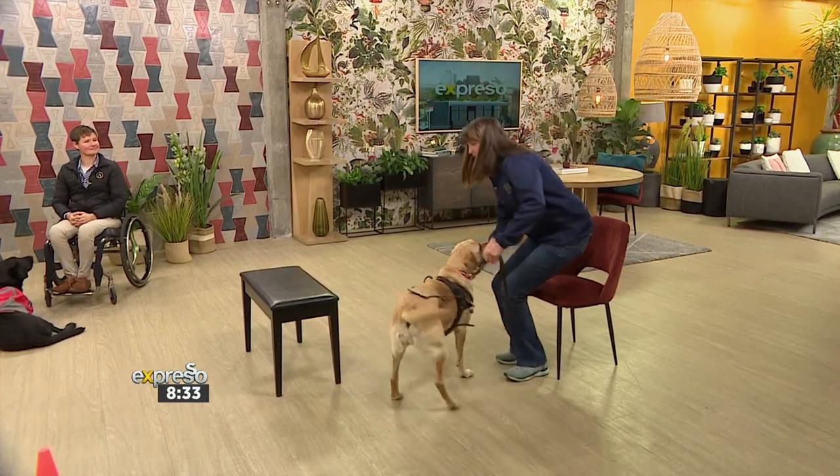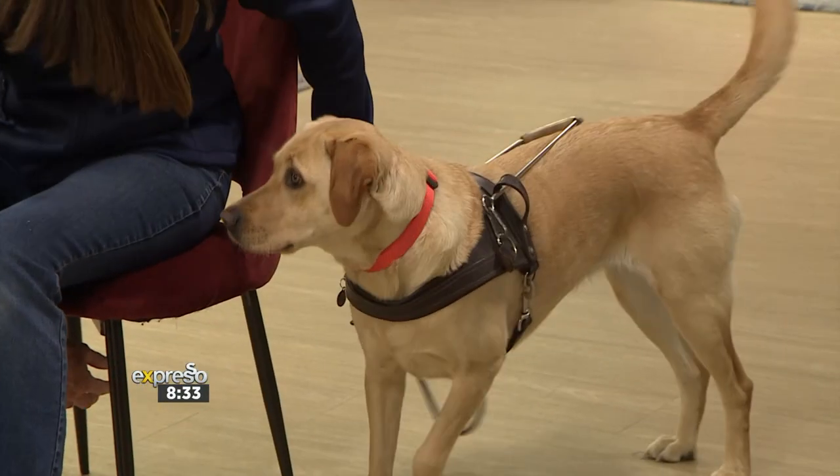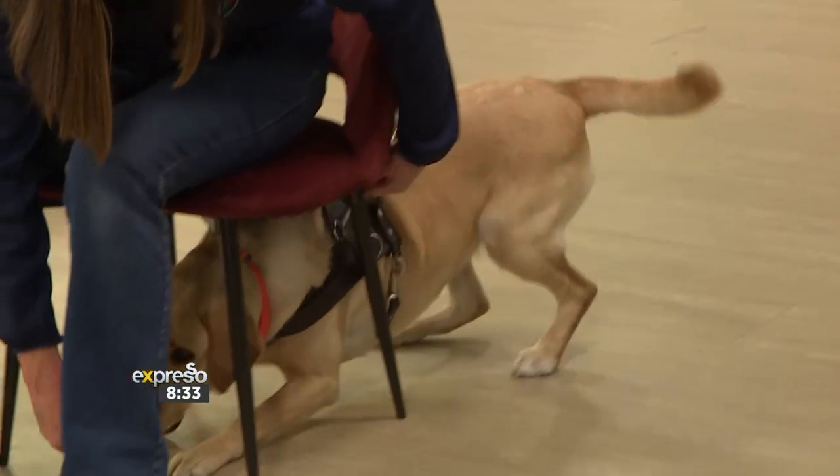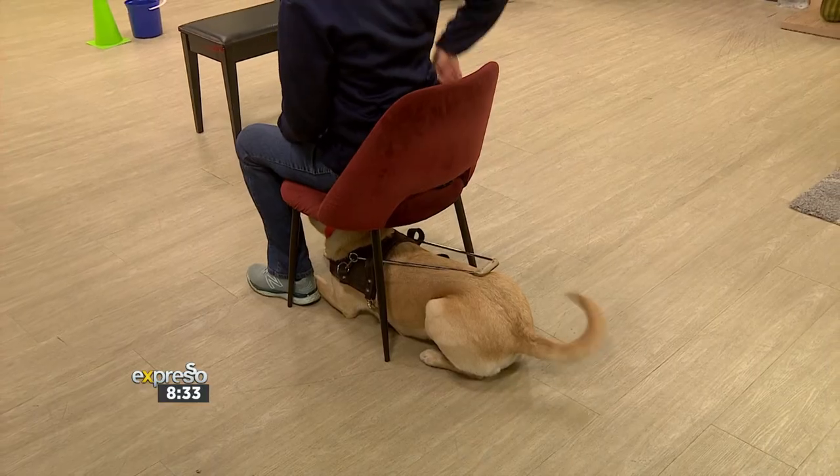She can even go underneath the chair — let's go under. This is useful on trains; you can keep them out of the way.